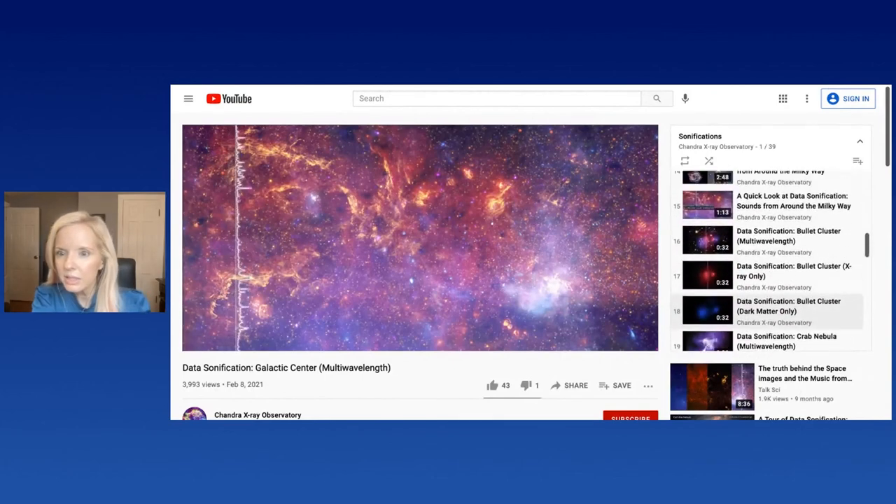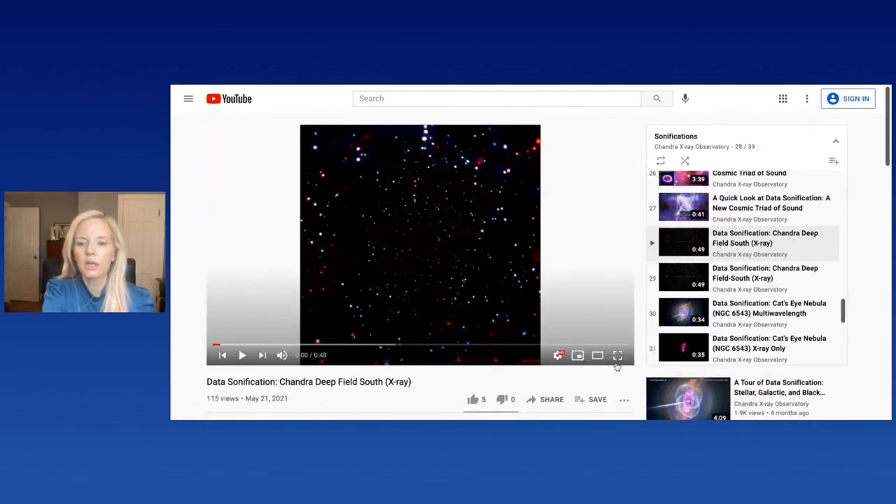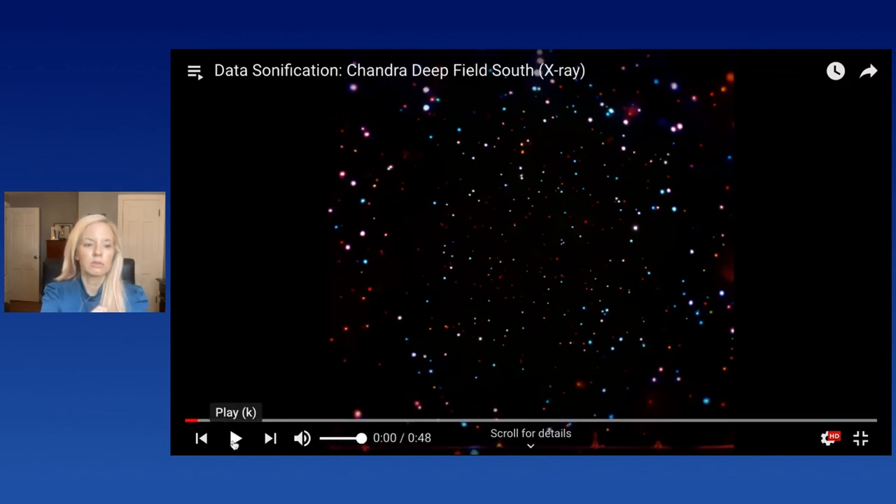One last one I think is really cool: the Chandra Deep Field South. This is a really dark patch of sky where Chandra looked deeply for X-rays for about 11 days total — the deepest X-ray observation ever made so far. What was found was a massive field of black holes and galaxies. What you're hearing is the difference in energy levels: low energy X-rays as lower sounds, high energy X-rays as higher sounds, and the white-noise-ish sound with all that data stacked up into those really bright white patches. This is a field of thousands of black holes.